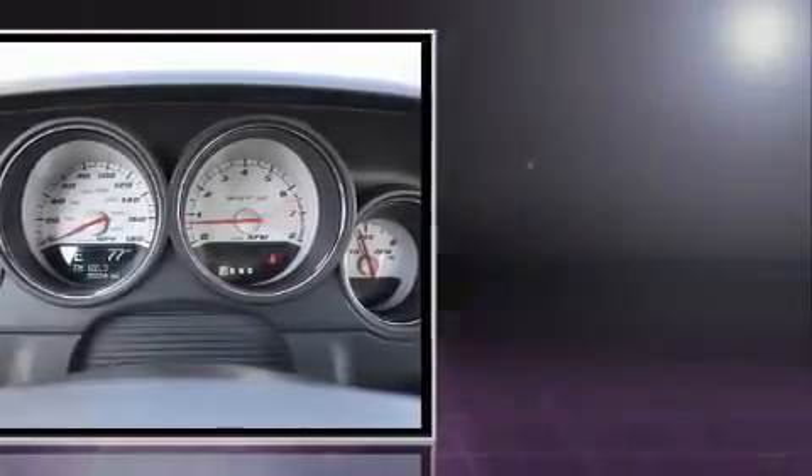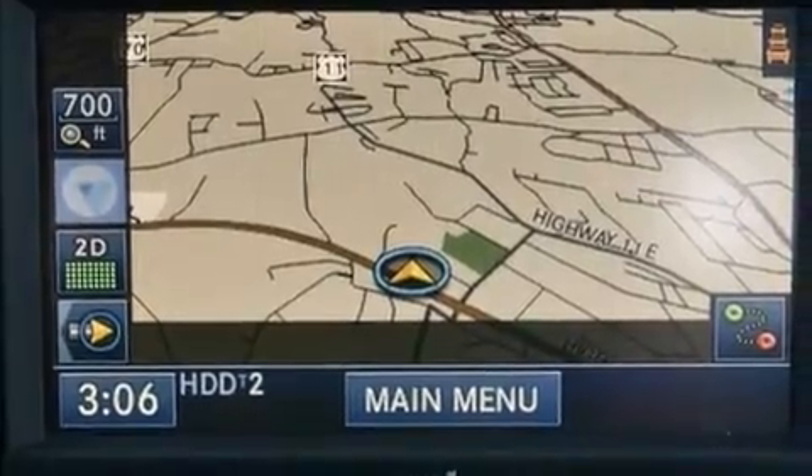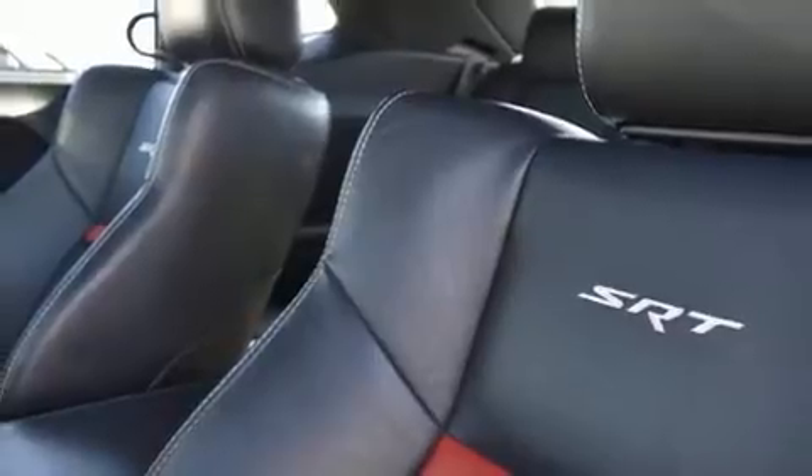Dodge made sure to keep road handling and sportiness at the top of its priority list. It features an automatic transmission, rear-wheel drive, and a powerful eight-cylinder engine. A wealth of standard features means that you no longer have to sacrifice.